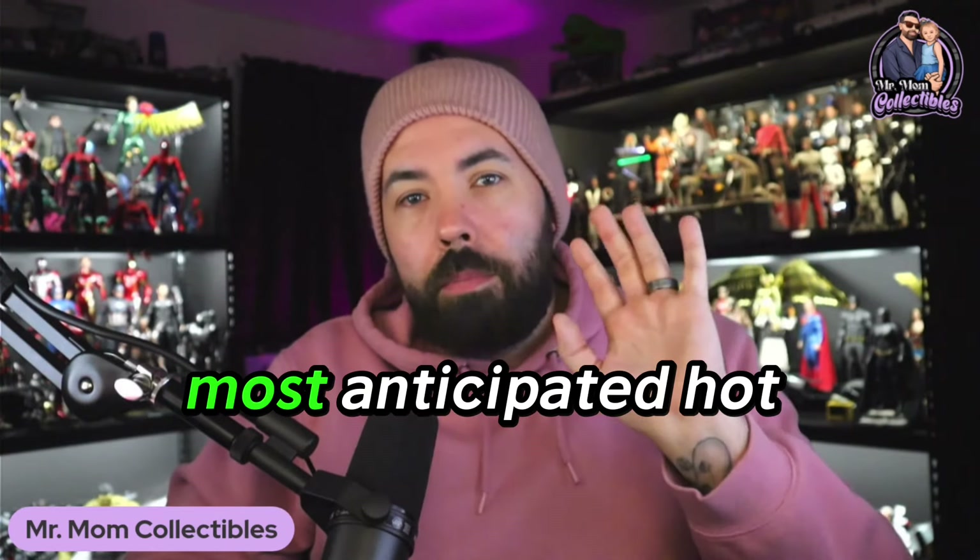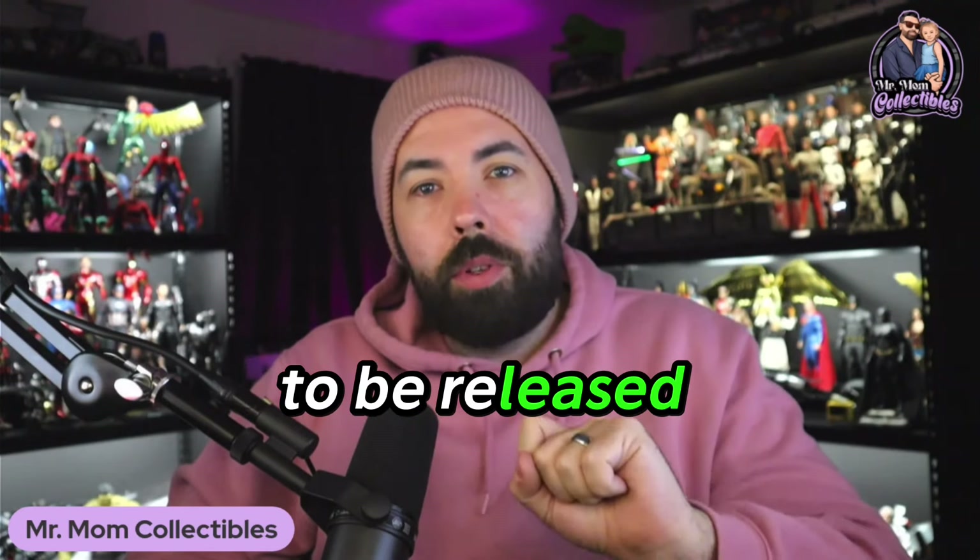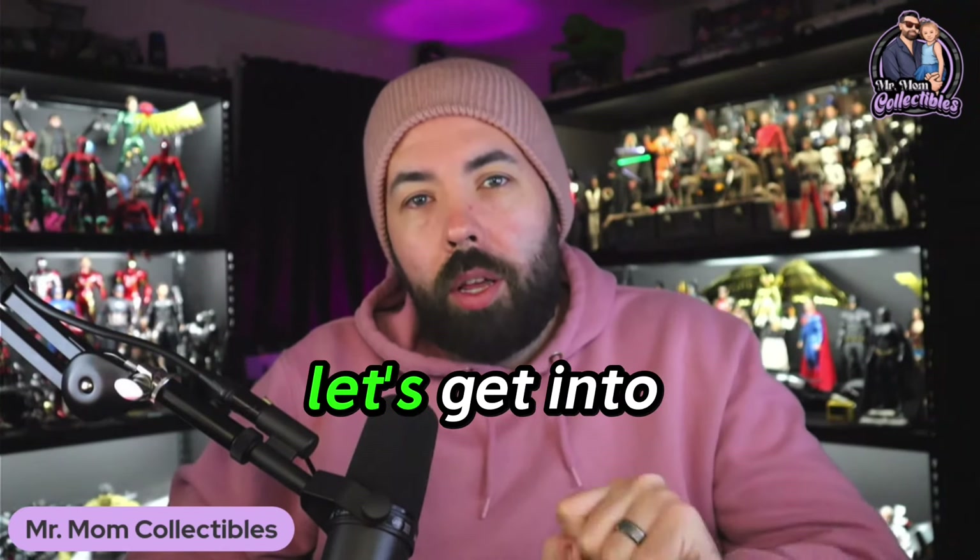Hey everyone, Mr. Mom Collectibles. I am back with another video and today I'm going to be counting down my top five most anticipated Hot Toy pre-orders that are scheduled to be released in 2024. Let's get into the list.